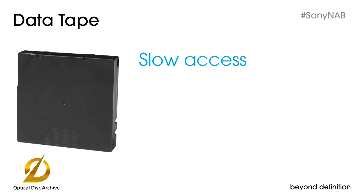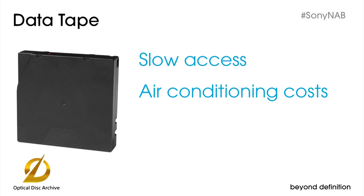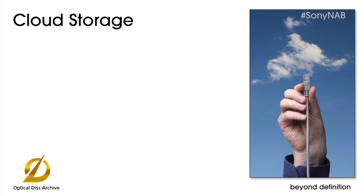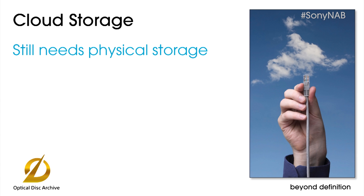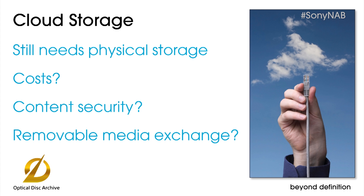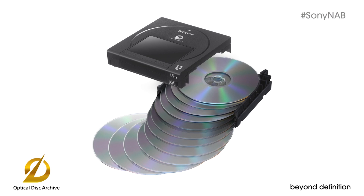Tape is not good at random access, as the drive needs to fast forward or rewind before it can read the file you want. Tape also means higher electricity costs, because tape libraries require controlled environments with air conditioning all year long. And tape exacts a cost penalty because you're forced to copy all your assets onto a new tape generation about every six years. Finally, some of you may be considering cloud storage, but even on the cloud, the data needs to physically reside somewhere — that means cost. And if your cloud vendor isn't at the top of their game, you could be exposing your content to unauthorized access. For all these reasons, optical disk archive is a winner.